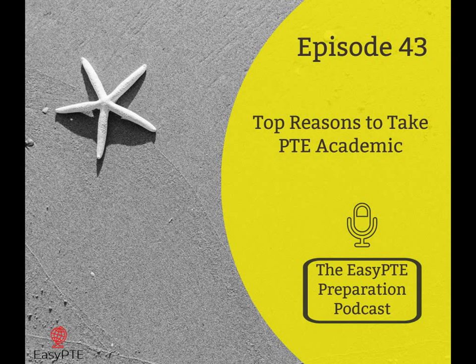Welcome to the EasyPTE podcast, dedicated to helping you get a great score on the Pearson Test of English, PTE Academic. To help you achieve a better score on the PTE Academic, make sure you get all our podcast lessons on the website at easypte.com. You can download all our lessons for free.